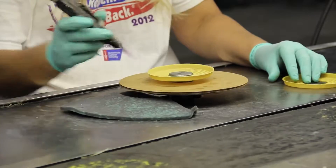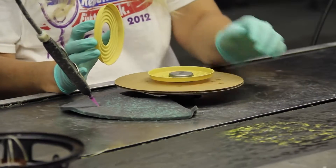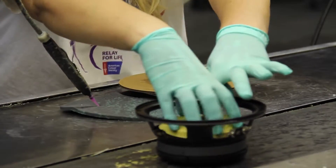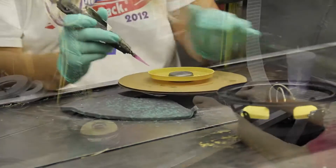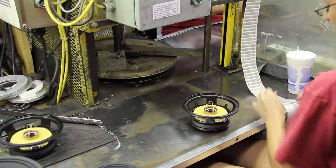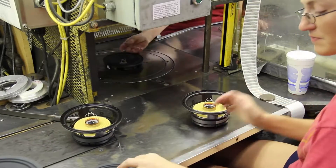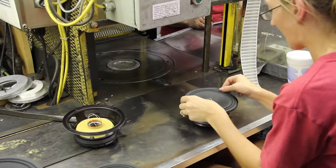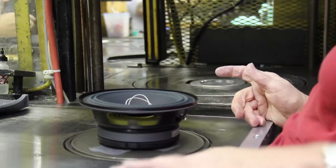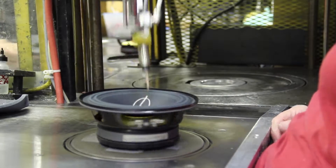At this station, we apply a bead of glue to the foot of the spider. As we install it into the speaker, it's attached to the coil and the basket. At this station, we apply a magnet ID label, set the cone, and then press it so the surround is attached to the basket. Then we apply a bead of glue to attach the cone, spider, and coil.